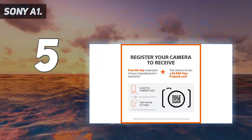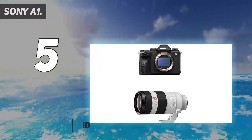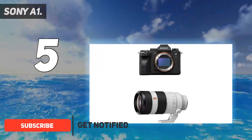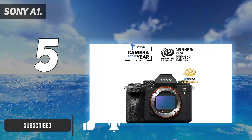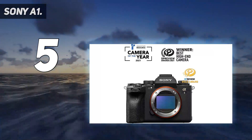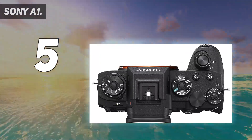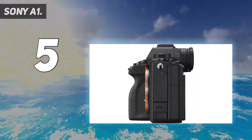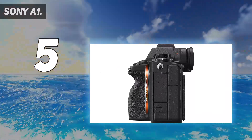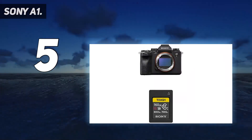There is literally nothing it can't shoot. Sports? Check — thanks to its unreal 30 frames per second continuous shooting. Fine detail? Check — thanks to its 50.1MP resolution. There are also caveats on the 30fps burst, which isn't always achievable, sometimes topping out at 15 to 20 frames per second, which is still impressive but less impressive than the spec sheet.